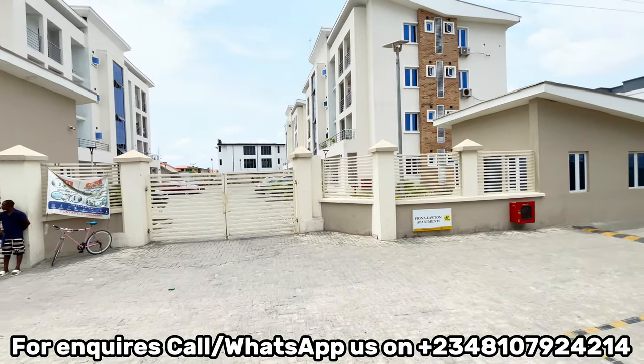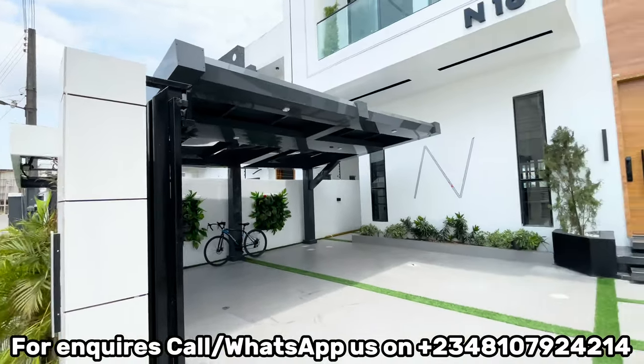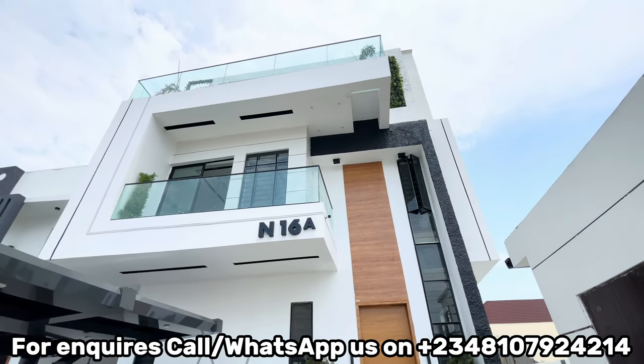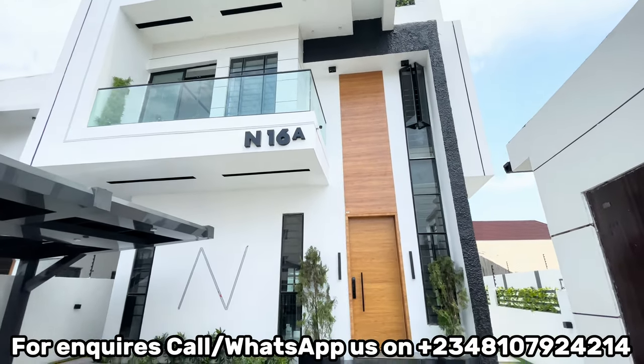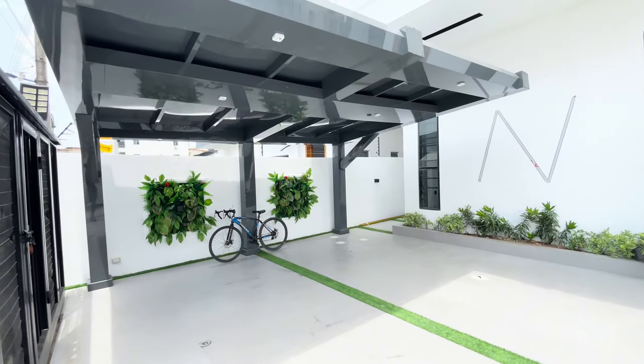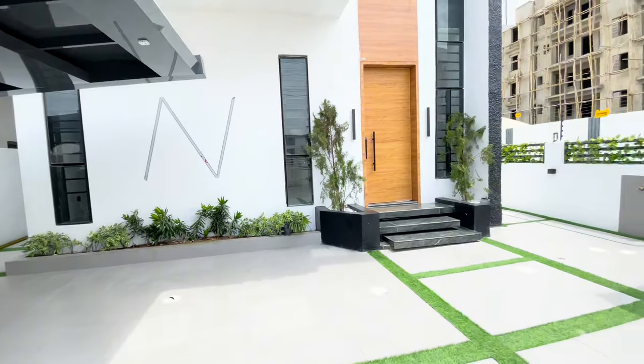We have this edifice of a home and we are going to be touring it. We are going to be seeing all about it and we are going to be bringing you closer to your desired home in Lagos. Let's go into the detailed shots of this beautiful masterpiece.